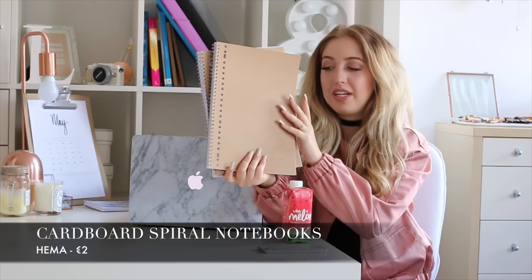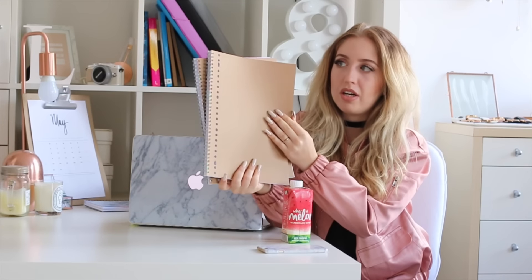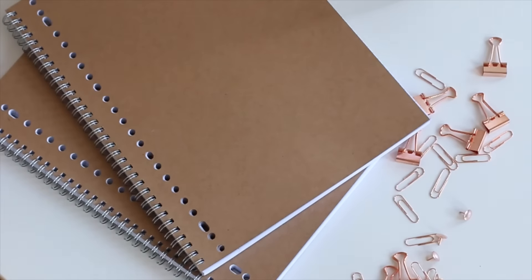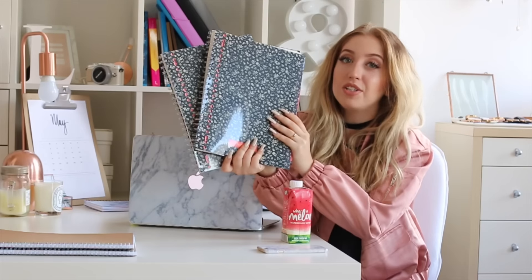Now I'm going to show you all the notebooks I got — that's also a very important part of my school supplies. I'm very picky when it comes to notebooks; I only like spiral books because I find them way easier to work with. I got a lot of them because next year I'm starting my law school research master, a philosophy of law bachelor, and some extra courses — so I need even more notebooks than before.